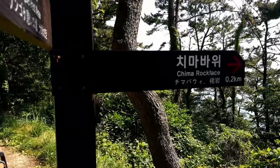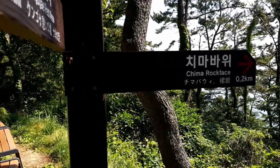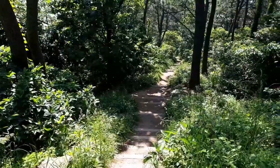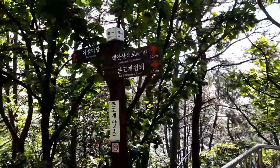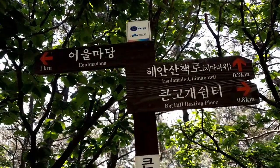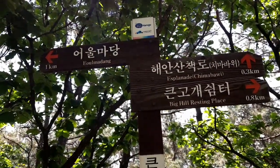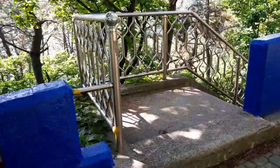There's a trail going down which goes to the Chima Rock Face, or the Rock Skirt. 'Chima' means skirt, 'Bawi' means rock, so 'Chima Bawi' means Skirt Rock. This trail leads down to Skirt Rock, which is part of the Igidae Coastal Walk. The Aul Madang, the gathering place, is only one kilometer away. Chima Bawi is 0.3 kilometers, or 300 meters. The big rest area is called the Big Hill Resting Place. There's an interesting little side trip here.